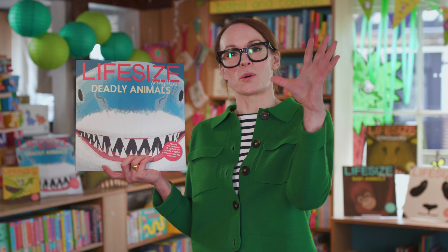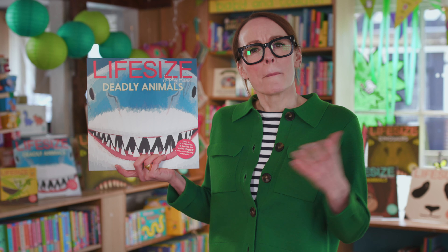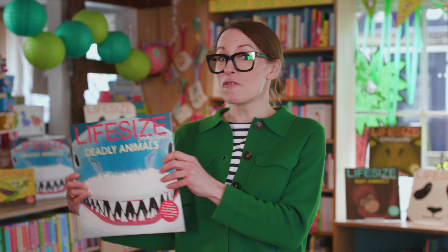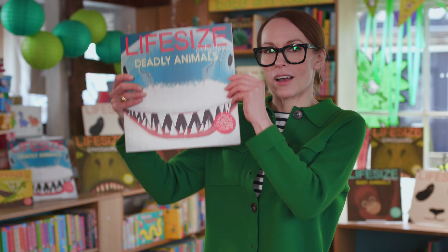And it will burst out of the water and catch its prey in its huge mouth. But just how huge is a great white shark's mouth? Well, it's about 4 Lifesize books wide and 4 Lifesize books tall.